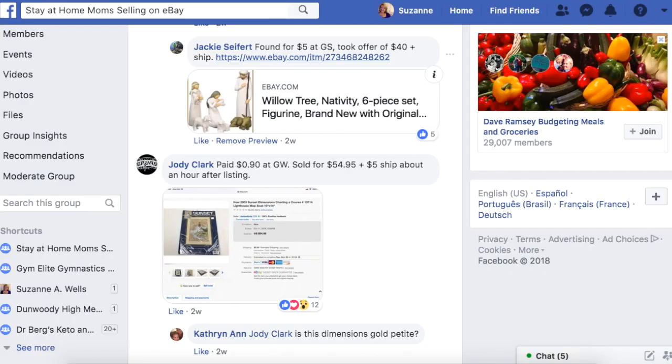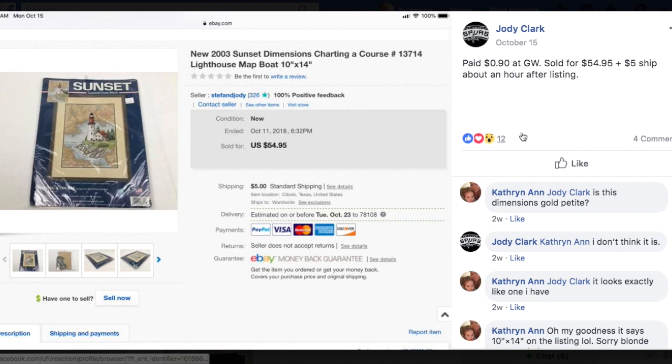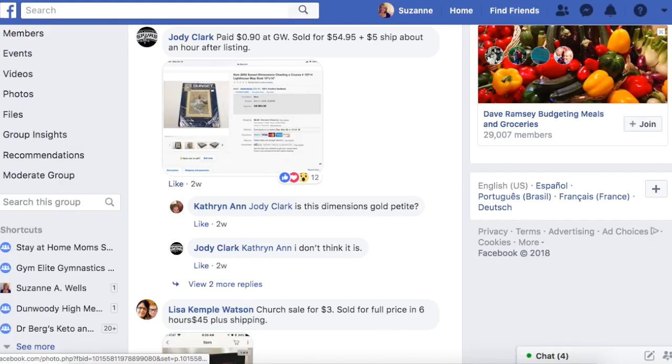Jody paid $0.90 at Goodwill and sold for $54.95 plus $5 shipping about an hour after listing. This is in the needlework category — that's another thing my course talks about: kits and supplies and all of the accessories and the whole industry around needlework that you can sell that you just may not be aware of. This was a kit with all of the thread and supplies to make the item. She paid $0.90 and sold it for $55. These kits are so easy to ship, they're not going to break, they're not going to expire — great thing to sell.